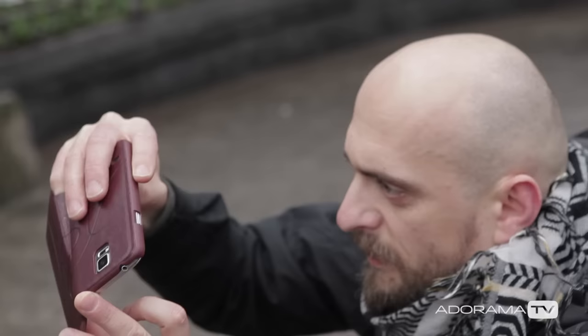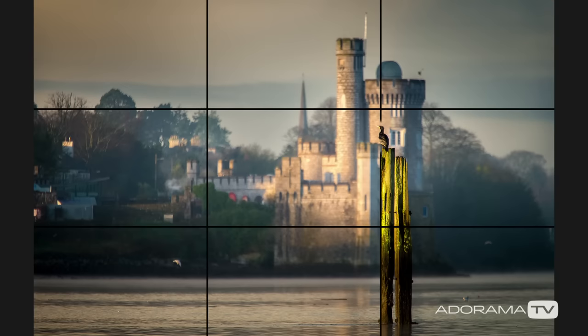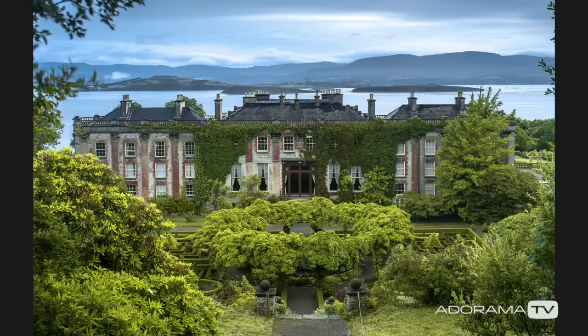Two very important devices to remember when learning about composition are the rule of thirds and the golden ratio. Naturally both of them expand beyond framing and they exist to be broken, but they certainly help to create balanced photographs that are easier to read. Basically, the rule of thirds cuts our frame into nine equal pieces with two vertical and two horizontal lines — just like the grid in most camera viewfinders. If we want to focus the viewer's attention on anything within our frame, we theoretically need to place it on one of the dividing lines or one of their intersections.